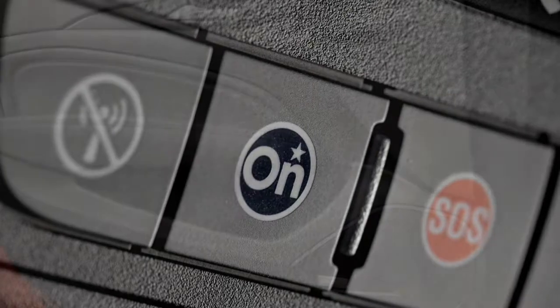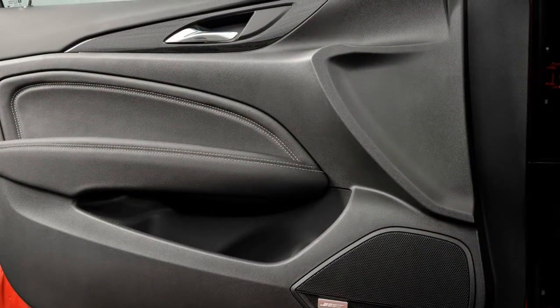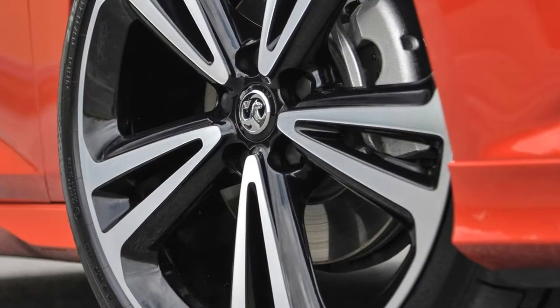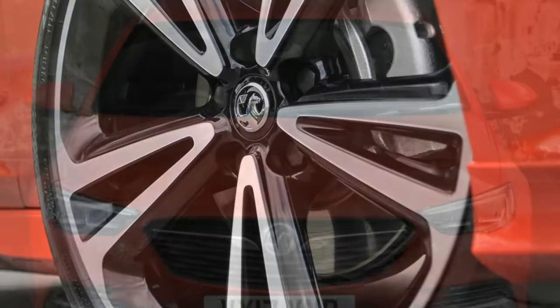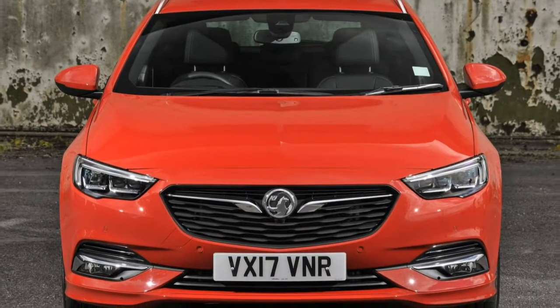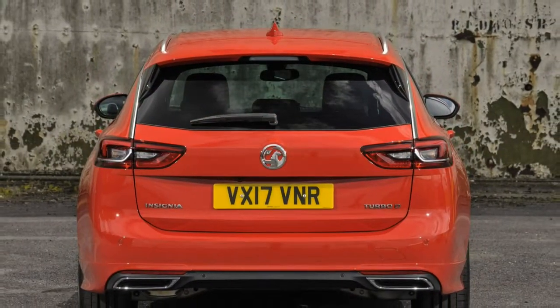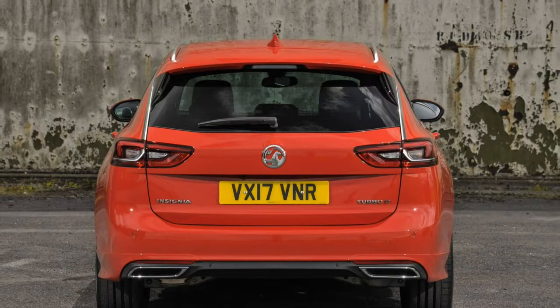Vauxhall offers five main trim levels with the Insignia Sports Tourer, starting with the base-spec Design and rising to top of the range Elite NAV. Design and SRi are both available with the NAV suffix, which adds sat-nav with fully integrated European mapping and an 8.0-inch colour infotainment screen.